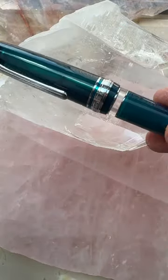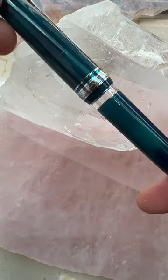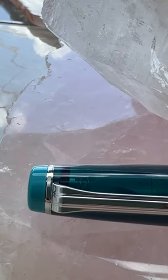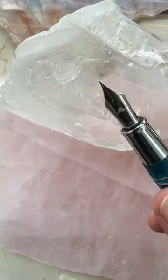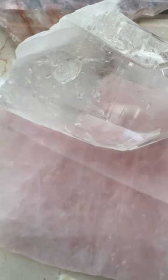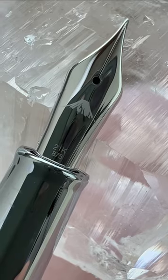The one on the right is a Sailor Rialo. It has an ink window and is a piston filler. It also has a metal section and a killer nib. Did I mention it has a killer nib?